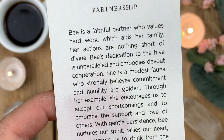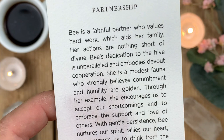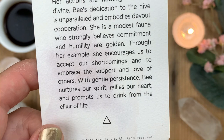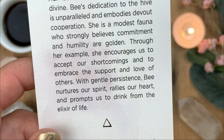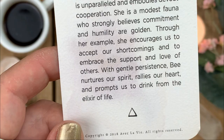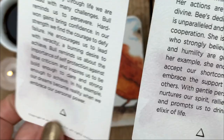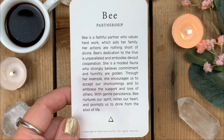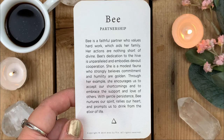'Through her example, Bee encourages us to accept our shortcomings and to embrace the support and love of others. With gentle persistence, Bee nurtures our spirit, rallies our heart, and prompts us to drink from the elixir of life.' Each card has the copyright on the back rather than the front where the images are. I love the way these are written — such a gentle, nurturing feeling. These are going to be a wonderful healing deck and a wonderful deck to work with for growth.